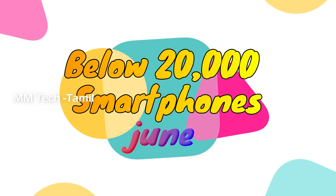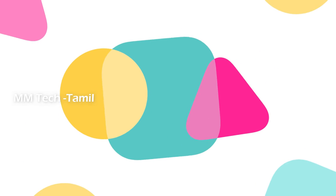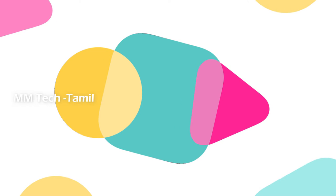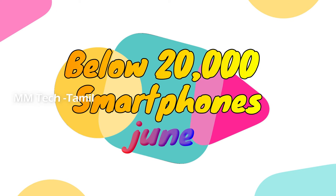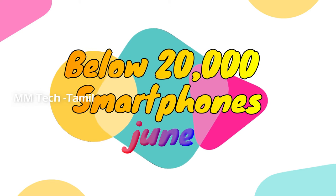Hi friends, welcome to this video. We are starting a new series — the top smartphone series. We are going to look at the top smartphones, including the Samsung M40.